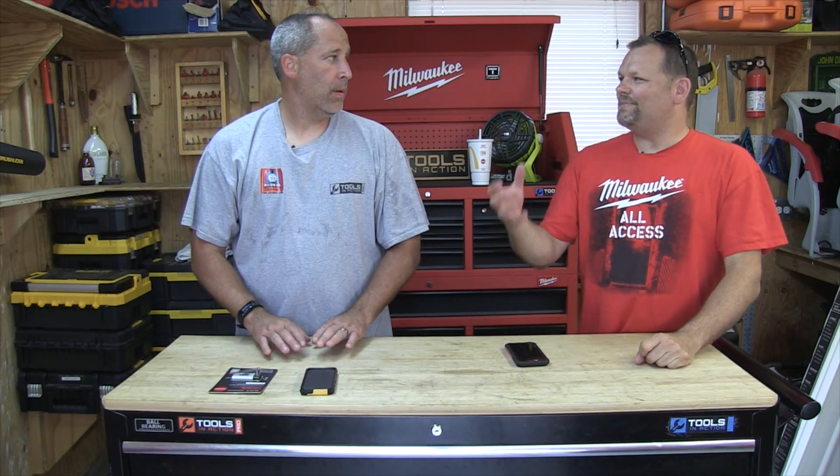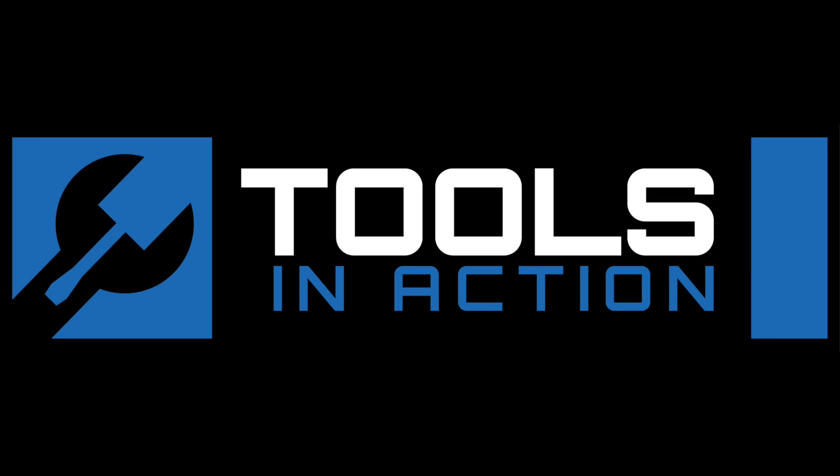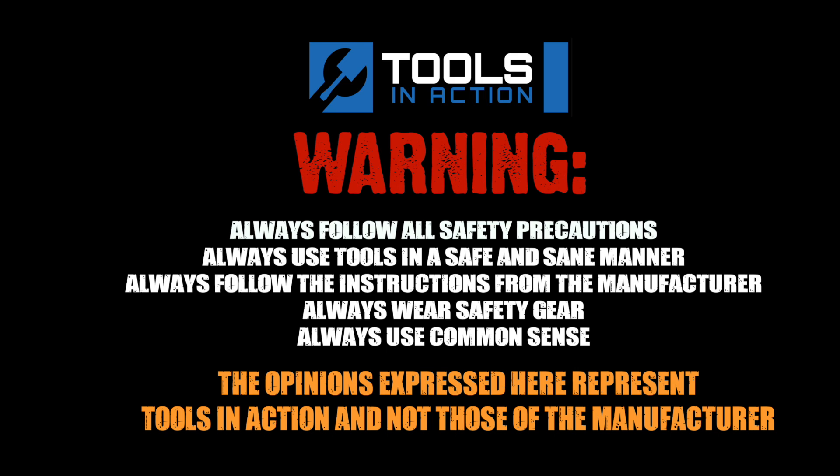Remember the old Nextel? That big yellow one — I loved that thing. It was like a brick but you could never break it. That was the bomb. Check it out — hashtag TIA crew, don't forget to go to toolsinaction.com power tool forum. We love you — Tools in Action. For more exciting tool action, go to toolsinaction.com.